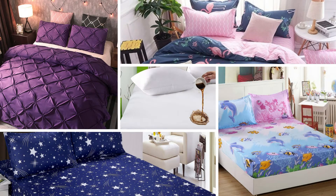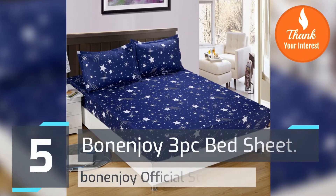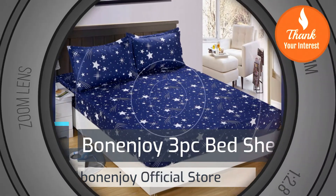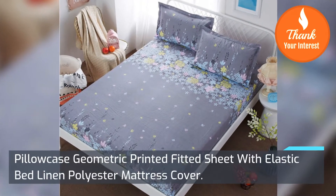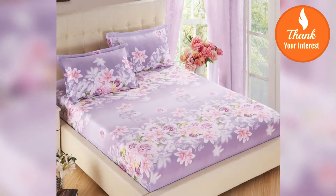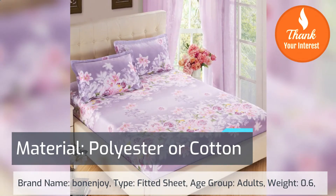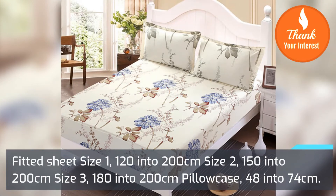Top 5 best bed sheet reviews. Number 5: Bone Enjoy 3-piece bed sheet pillowcase, geometric printed fitted sheet with elastic bed linen, polyester mattress cover. Material: polyester or cotton. Brand name: Bone Enjoy. Type: fitted sheet. Age group: all. Free shipping facility in the U.S.